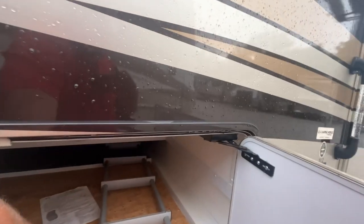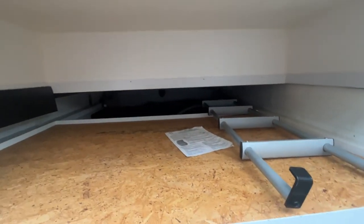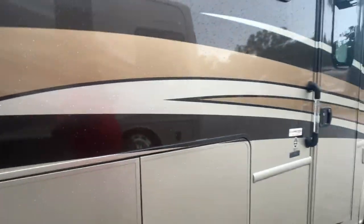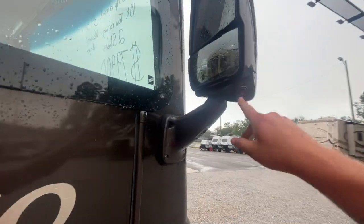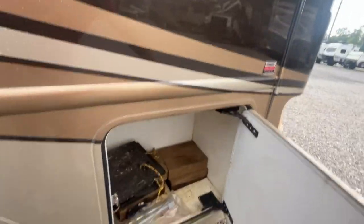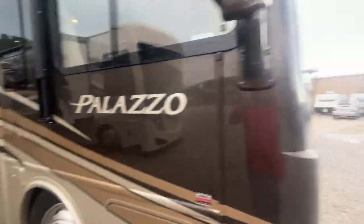It's got the pass-through storage. There's a ladder. It's got a little tray on it — this moves back and forth. That's where you can probably put your fishing poles and stuff. I wanted to show you the mirrors. If you're familiar with the camera system, both mirrors have a camera on them. So when you're driving down the road and you turn your blinker on — say you turn your right blinker on — it's going to show you all the way down the side so you can merge safely.